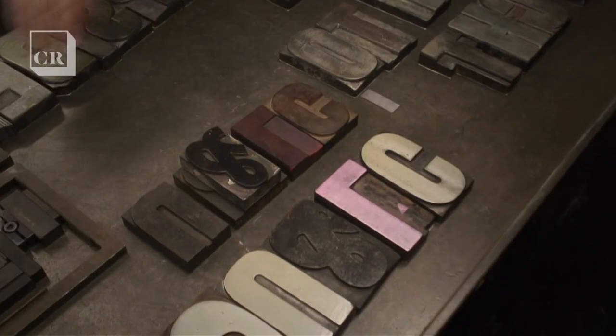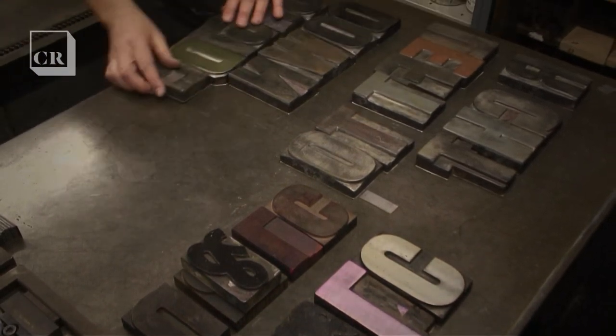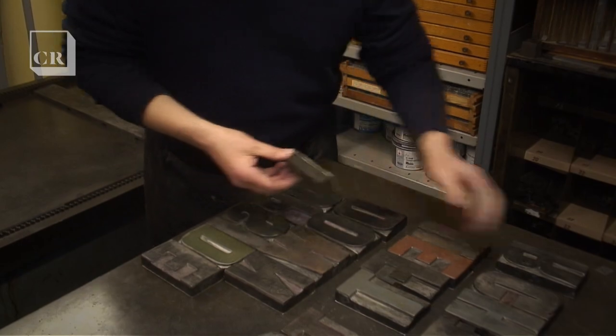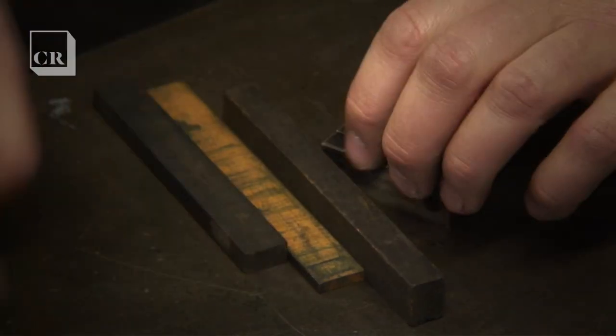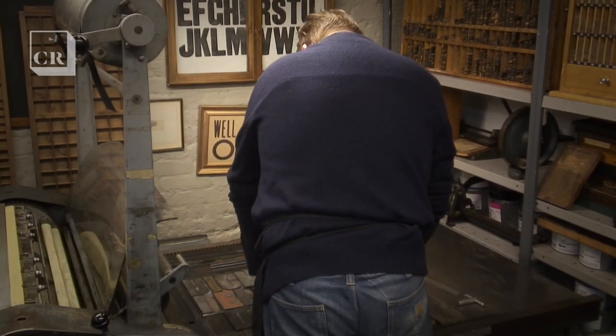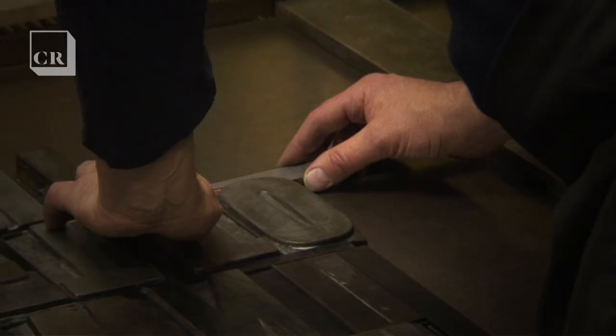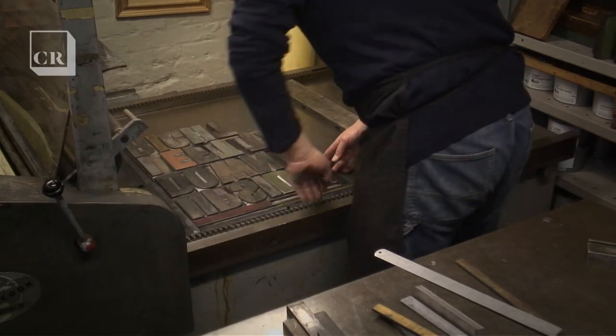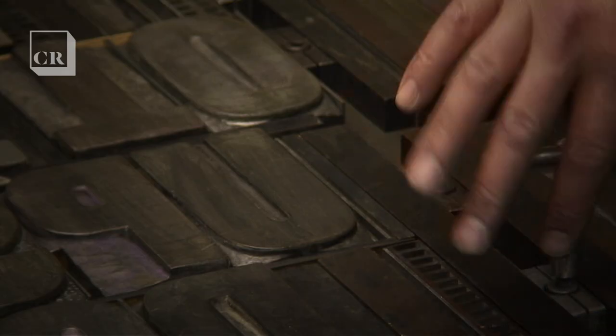I tend to work on the stone here and design things three-dimensionally. You try and architecturally build them, try and sculpt them to something that looks right and feels right. And then you transfer it to the press. There's a lot of trial and error involved in it and that's where the time is — it's quite a slow process. And for me that is the process that I enjoy; that's good thinking time.